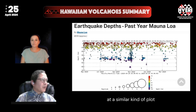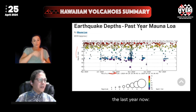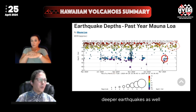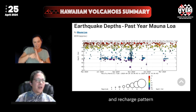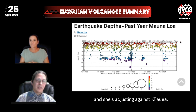On Mauna Loa, looking at a similar depth-versus-time plot for the last year, we see that most recent earthquakes have been shallow. Mauna Loa has had deeper earthquakes as well, but much deeper than the ones we've discussed at Kilauea. It's still in its own recovery and recharge pattern — magma is still flowing to the volcano, and it's adjusting against Kilauea.